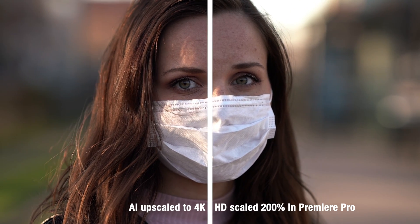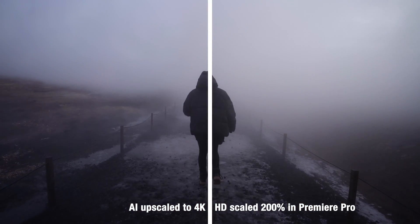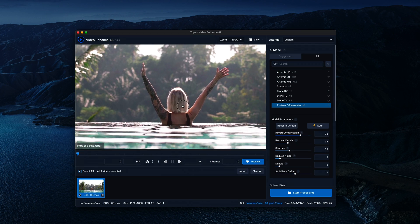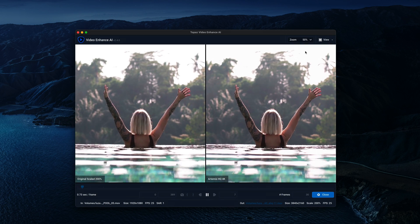Without losing any quality — if anything, I think you'll probably gain quality. It's pretty insane. I've tried it on a bunch of different video clips and I honestly cannot believe the results I'm seeing. The software I'm talking about is called Video Enhance AI from Topaz Labs, and I purchased a copy maybe two weeks ago. So I've had some time to play around with it, and I've got to say I'm so happy that this exists.